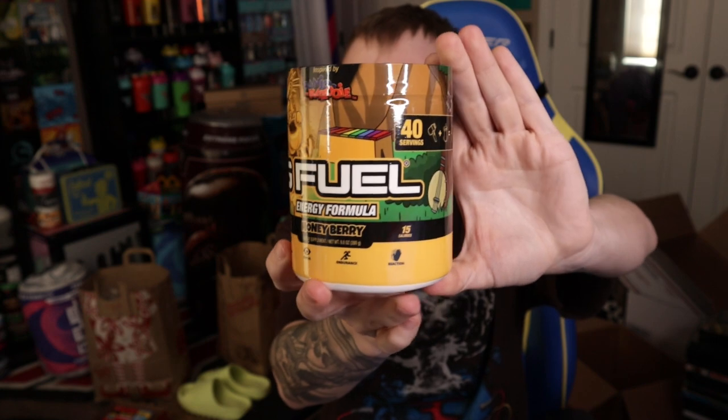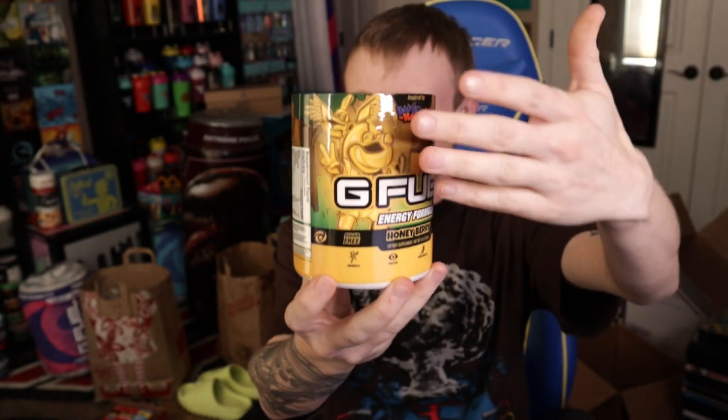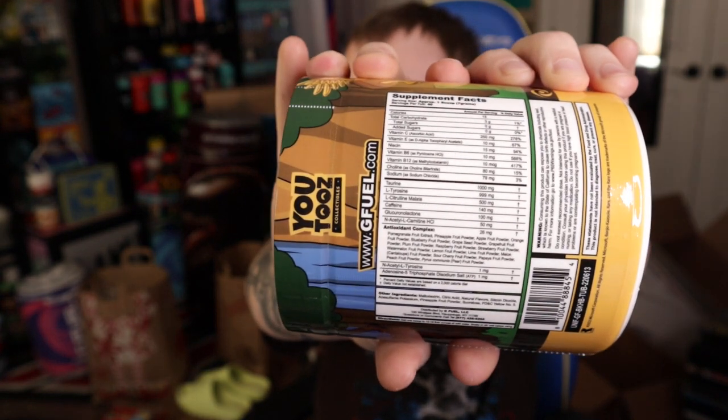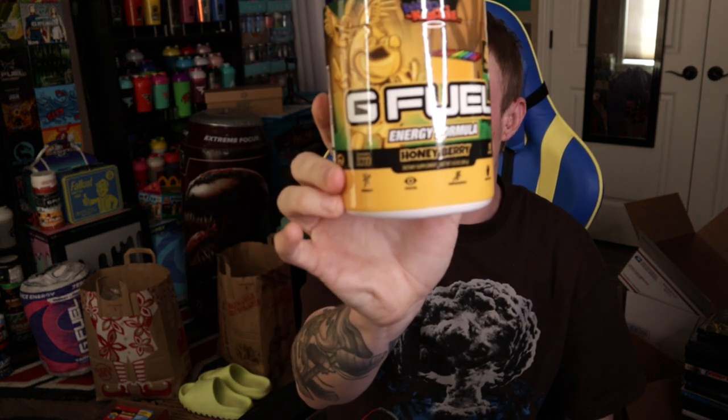My throat is so dry, I cannot wait. I do get kind of sad that we don't get shaker cups, but I don't need any more. Here is the Honeyberry tub itself, inspired by Banjo-Kazooie. I'm going to take the Funko — the U2S — out so you guys can see it. I keep all the boxes in case I ever want to sell them. Here are the supplement effects, and it also has the YouTube Collectibles branding right there.